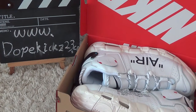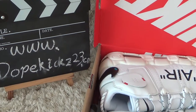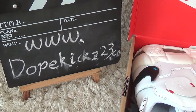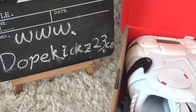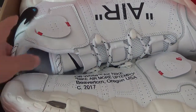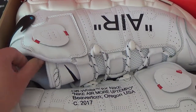Hi friend, nice to see you again. Here is our authentic sneakers video for you. This is our website for you. Check our product. Today I will show you the new arrival of Off-White sneakers.